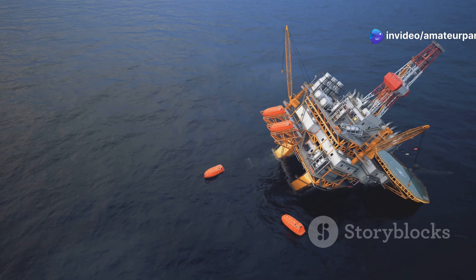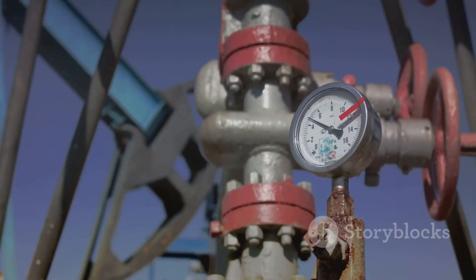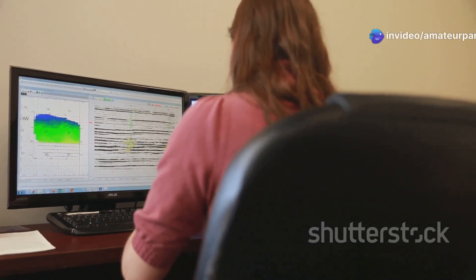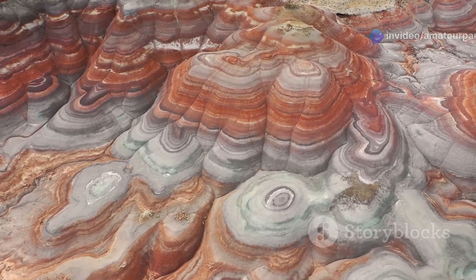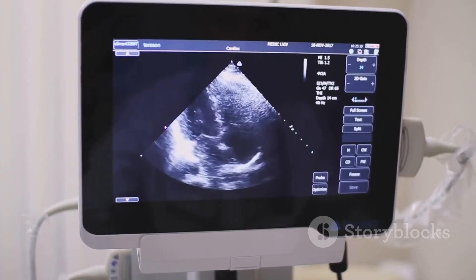Seismic surveys are one of the most common methods. They work by sending sound waves through the water and into the Earth's crust. These sound waves bounce back from different rock layers and are picked up by sensors. By analysing the reflected waves, geologists can create detailed maps of the seabed that reveal geological formations likely to trap oil and gas deposits. It's like using ultrasound to see inside the Earth.